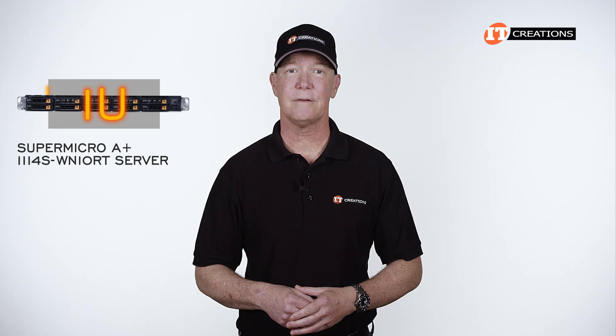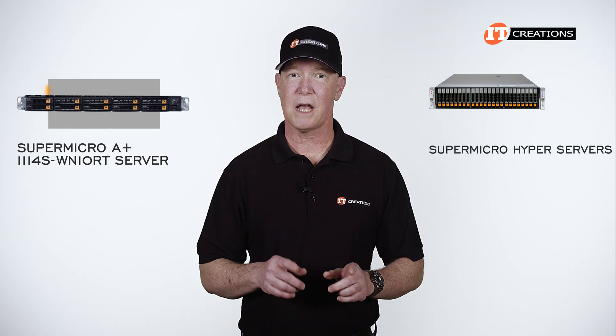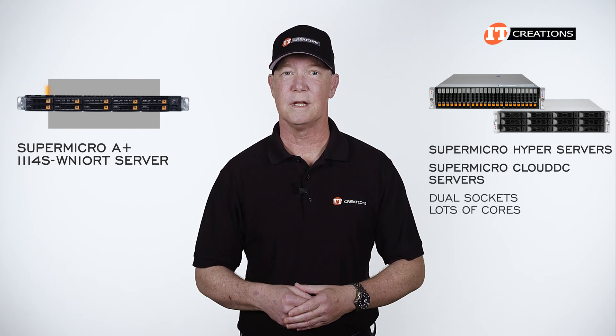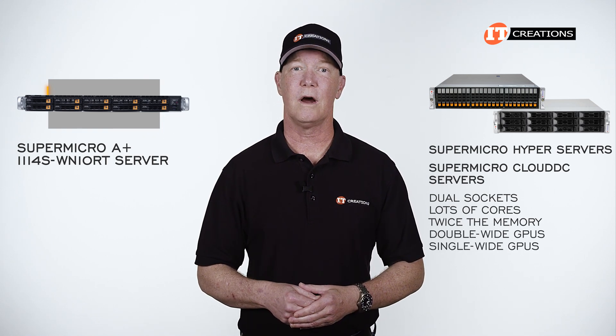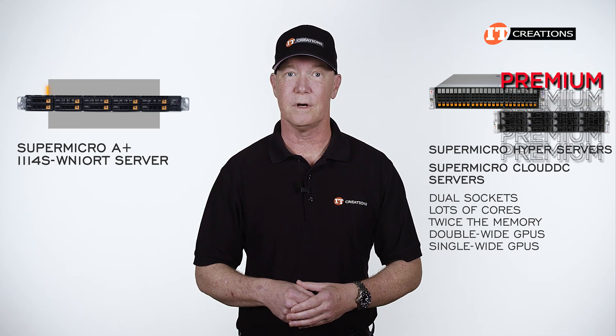At only 1U, it does have some fairly impressive credentials, but not the same density as, say, one of Supermicro's hyper-servers or the cloud DC lineup with dual sockets, lots of cores, twice the memory, and usually double-wide or single-wide GPU support. Those are offered for data centers where space is at a premium and you will pay for it.